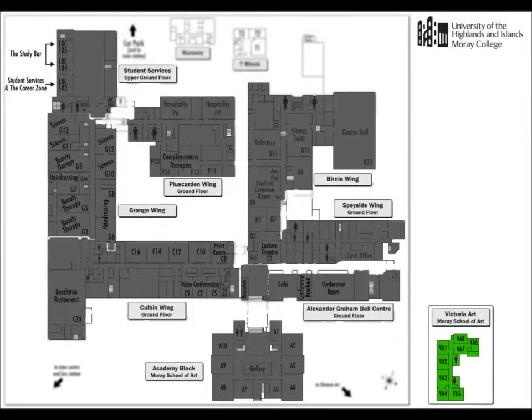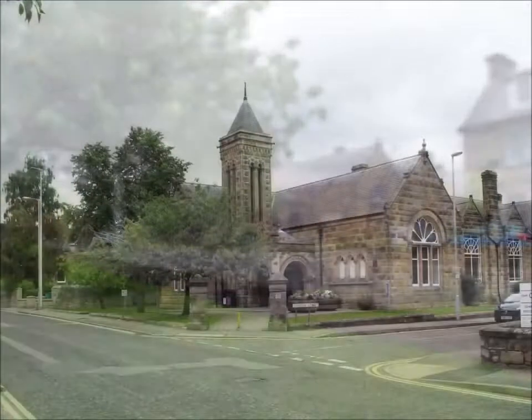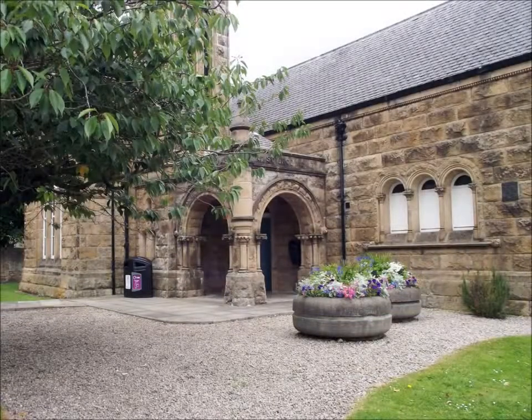Victoria Art is a separate building and can be found immediately across Murray Street from the Academy block at the front of the college. Classrooms beginning with VA and an office stocking a selection of art supplies for students to purchase can be found here.